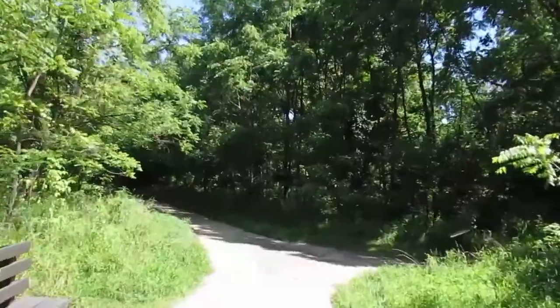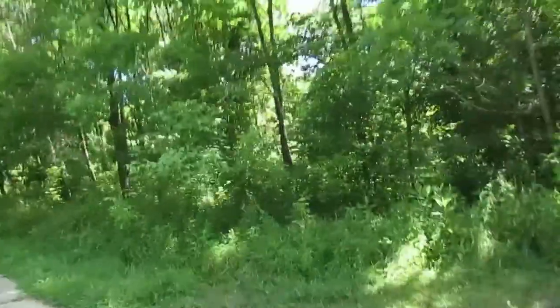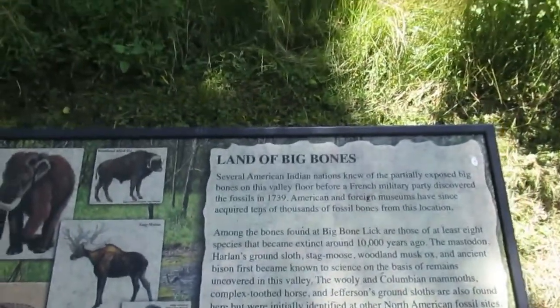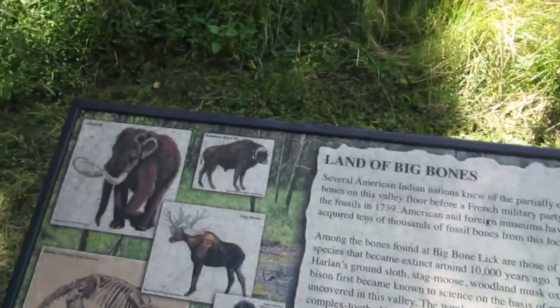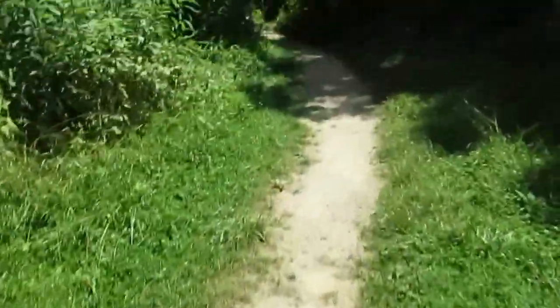I've got like dinosaur bones, fossils, and there's not a lot of people out here. Let's see what this says — Land of Bones. Pretty much it's just a field. I don't know if they haven't updated the land or what. Museum, salt spring. Let's go see the salt spring, that's what I want to see. Alright, so there's a path here — let's see what this takes us.